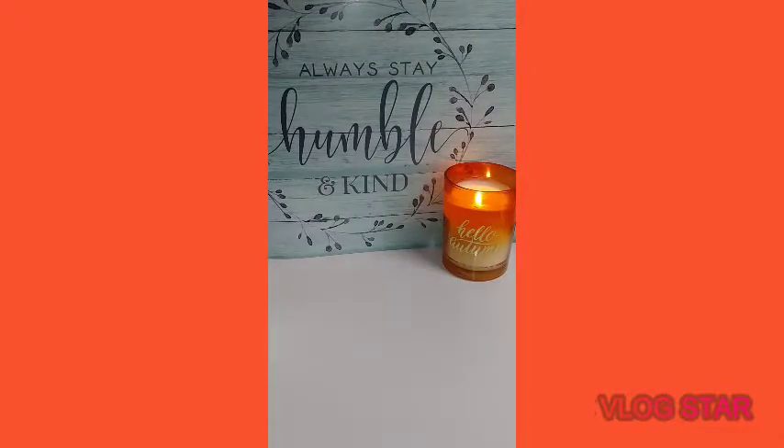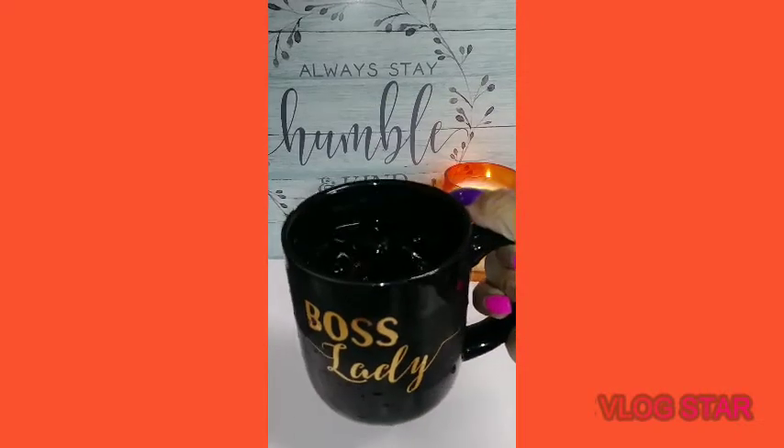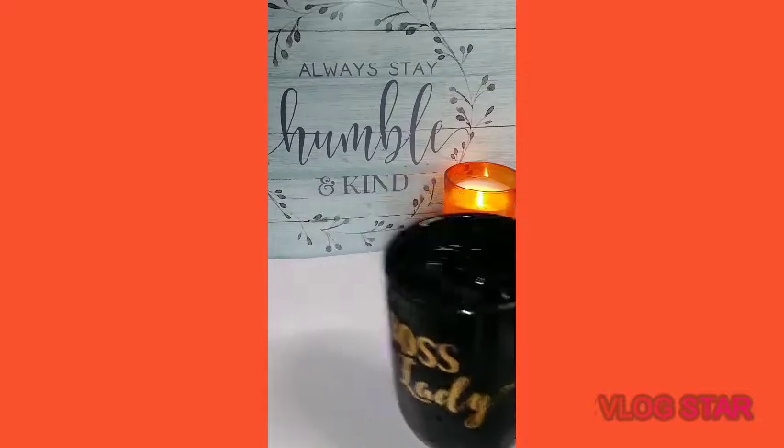Hi everyone, it's Super Rainbow Queen coming in to share a Dollar Tree haul. I scored because the other Dollar Tree I went to a week ago did not have these items. I went and got everything I needed. First thing's first — cheers, that's soda, yes it is.